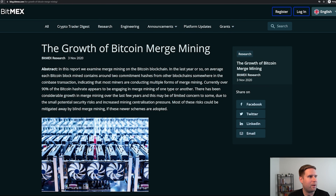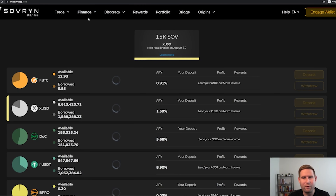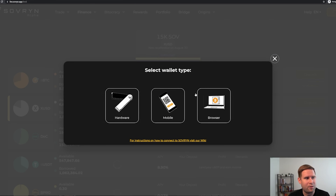Let me go ahead and open that up. Here is where you can pop between these different sections — everything I showed you is on the website. You can browse without logging in. You log in by clicking 'Engage Wallet,' and then you can log in via hardware wallet — a lot of DeFi protocols don't have this — or via browser wallet.